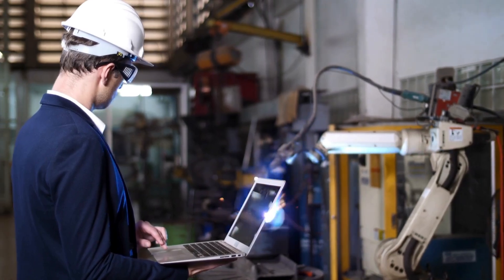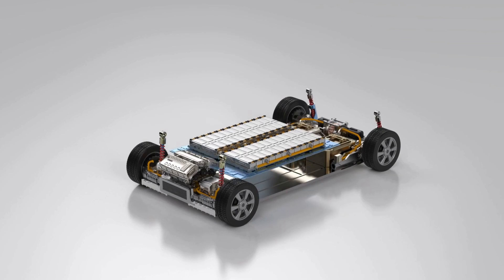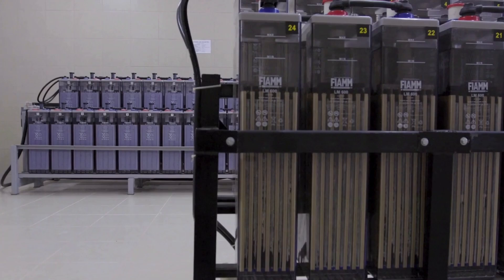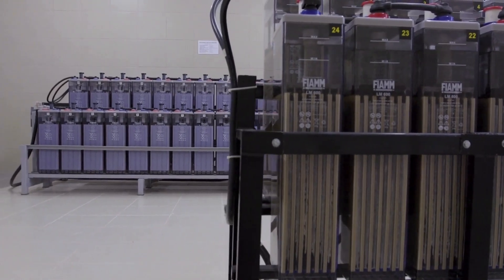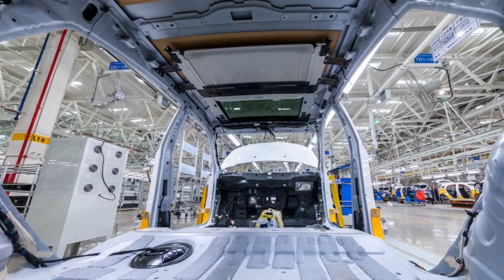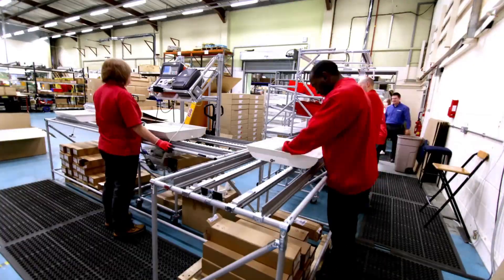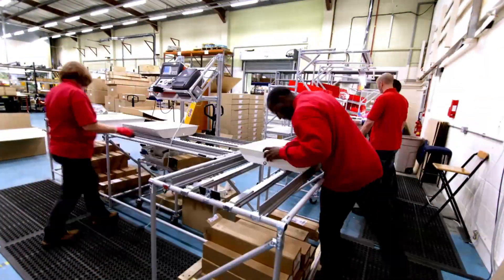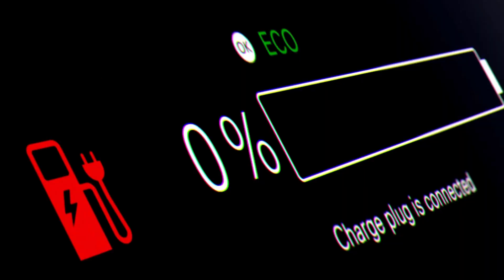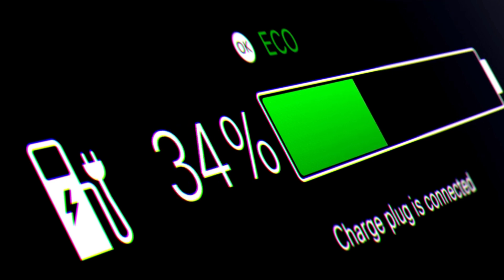The way a battery works is fascinating when you break it down. A battery generates electricity through a chemical reaction, with an anode and cathode on either end, separated by chemicals and an electrolyte. When the battery discharges, ions move from the anode to the cathode, creating electricity; when charging, they move in reverse. GM's engineers describe it in relatable terms, comparing the anode and cathode to parking garages where lithium ions park depending on whether the battery is charging or discharging.